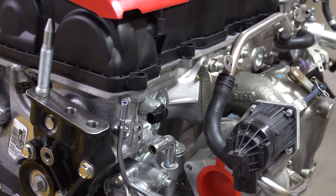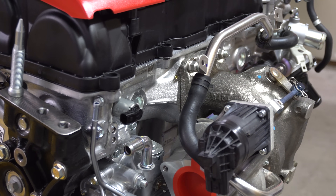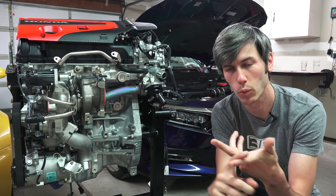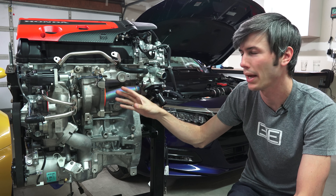You can also see that the exhaust manifold is actually integrated within the cylinder head, so it comes directly out into the turbocharger. This saves weight and makes for a smaller overall package.